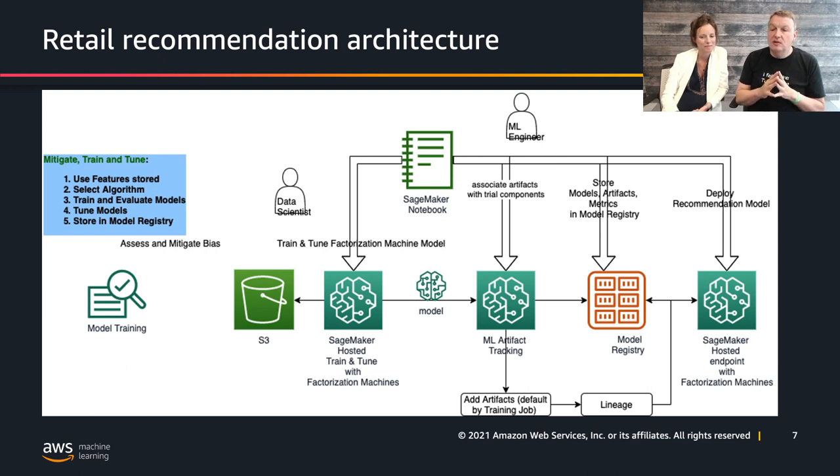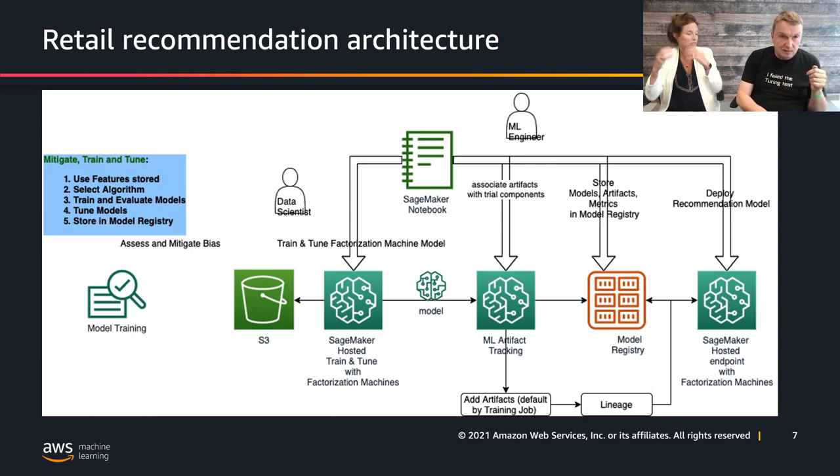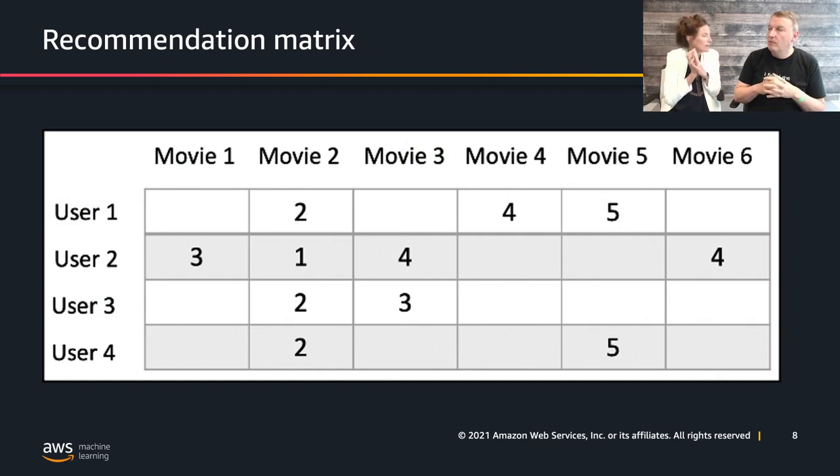Let's talk a little about recommendation in retail. We have users — customers — and we have items, and certain customers buy or interact with certain items. We can represent this problem as a very large matrix showing the interaction between users and items. Imagine we're trying to build a recommendation model for movies: we have users, we have movies, potentially lots of both.